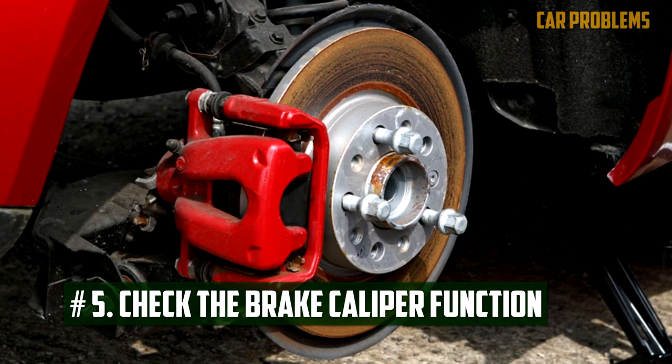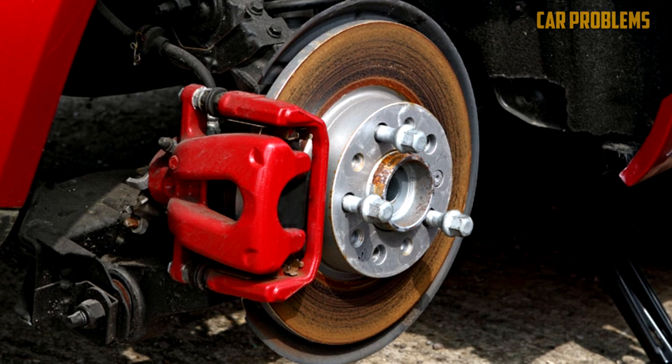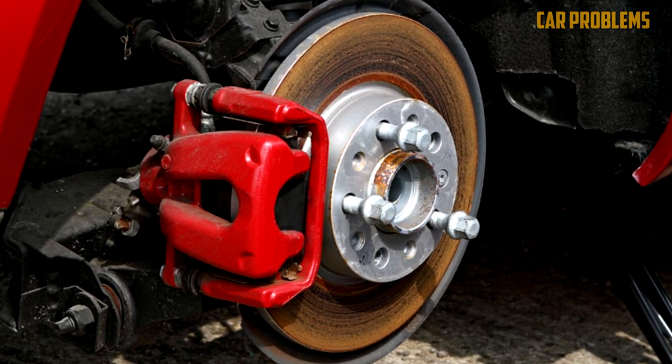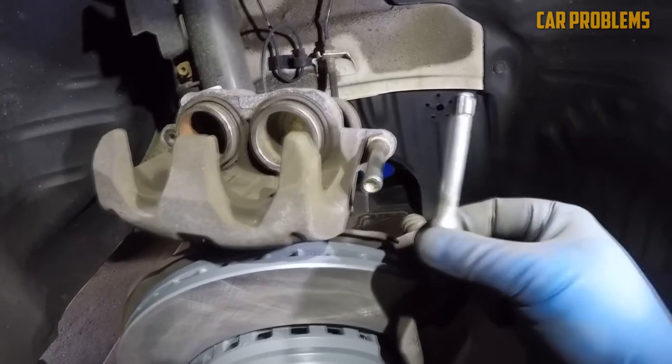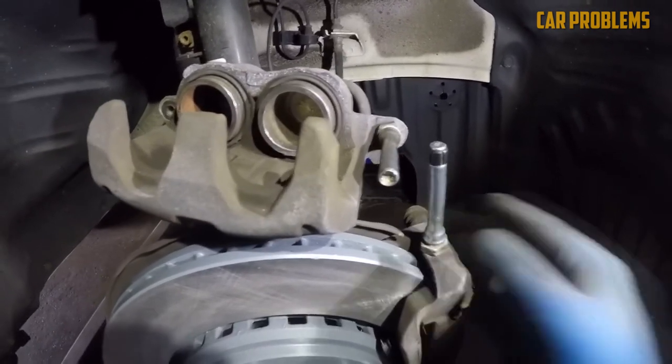Fifth, check the brake caliper function. You want to make sure the calipers are working properly now that you've changed the brake pads, otherwise you'll end up with the same problem you started with. If the caliper had been seized, you would not have been able to move the piston during the brake replacement. The caliper can be rebuilt, but few people do so. It is simpler and less time-consuming to replace the faulty caliper.